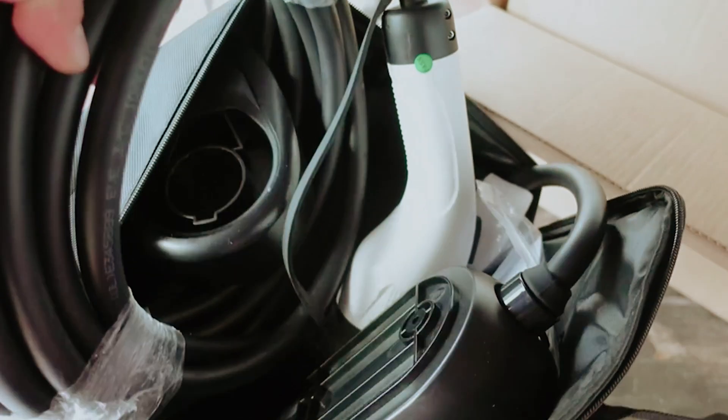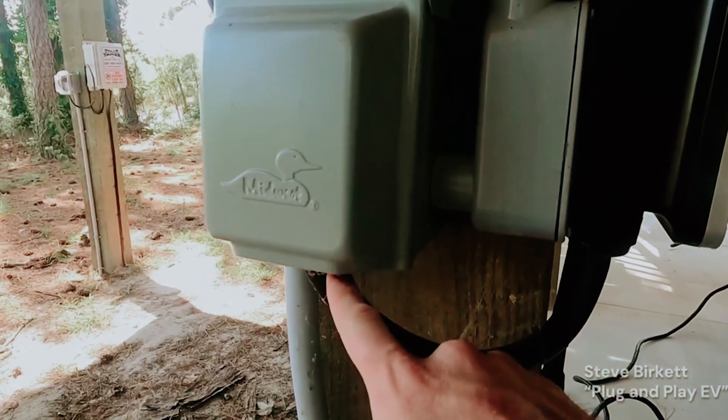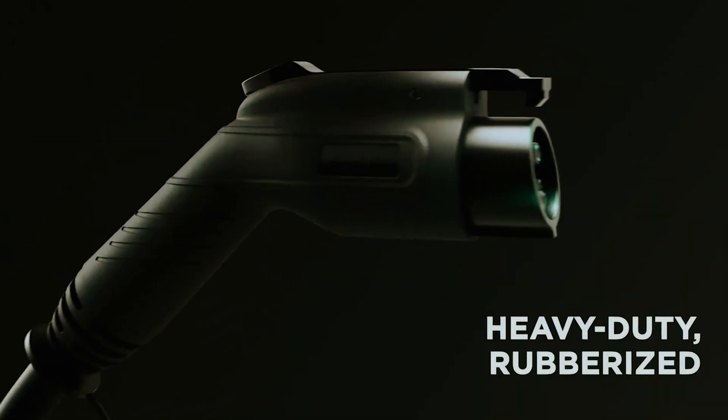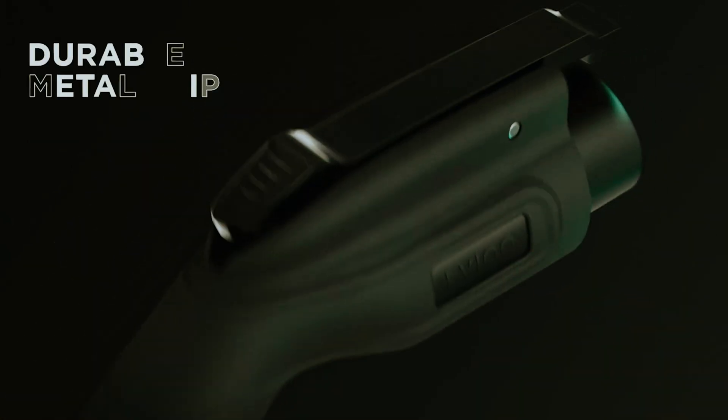As electric vehicles surge in popularity, the need for efficient home charging solutions becomes increasingly vital. Home EV chargers not only offer convenience, but also make it easier to embrace green technology while saving money on fuel costs.